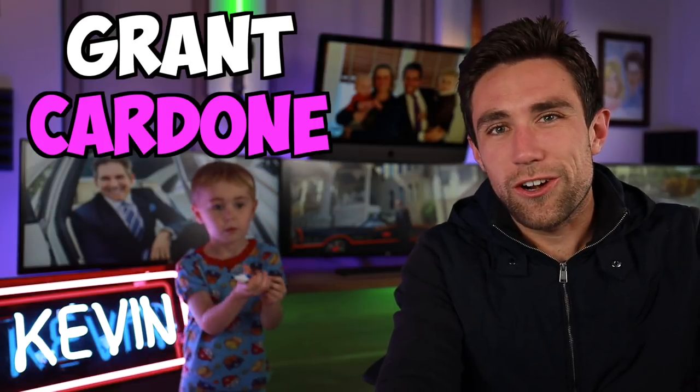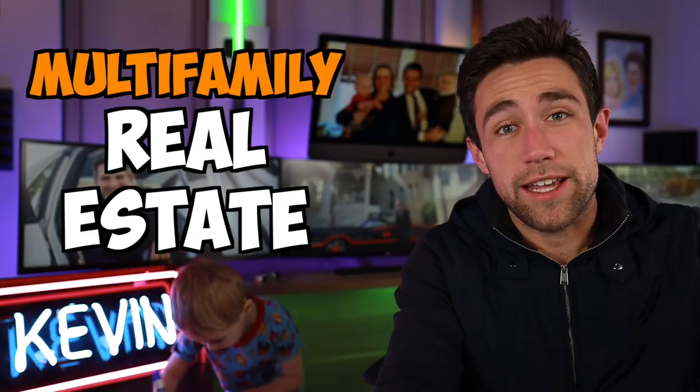If you've been watching people like Grant Cardone or Ben Mala, you're probably interested in multifamily real estate. By multifamily, I mean buying multifamily apartment buildings where you control, let's say 10 different units within one building, and 10 different families are renting each of those units, and you are milking the cashflow to get rich and retire early.